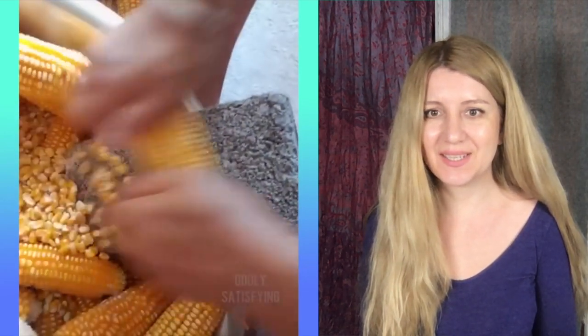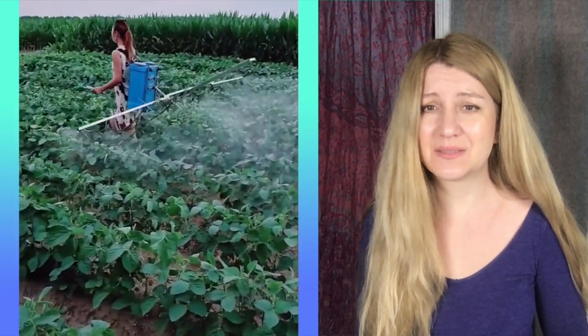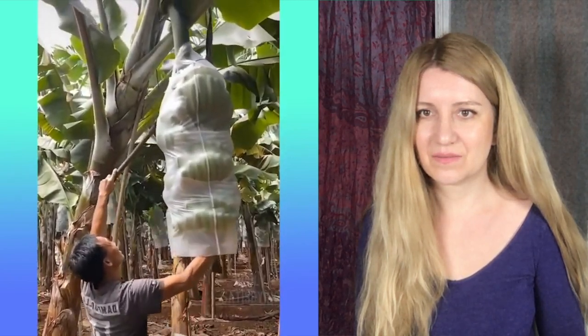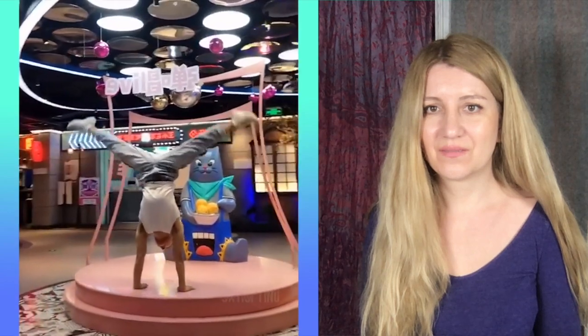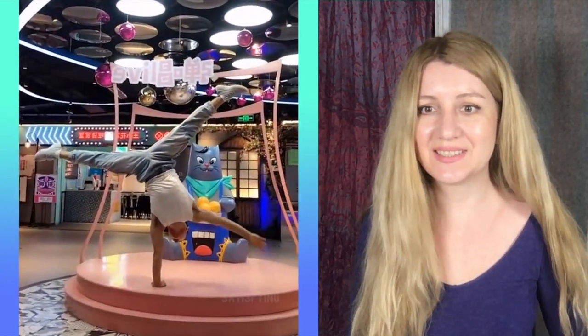Amazing! How to peel a corn with a brick. What is she spraying over — something smelly, I guess. Wow, it's huge! Can you do that? I never can do that — it's impossible.